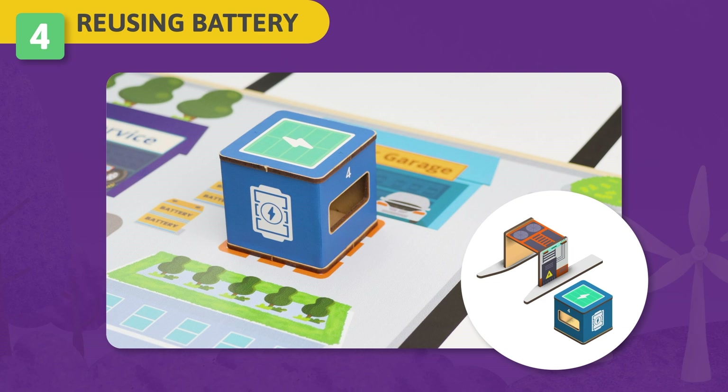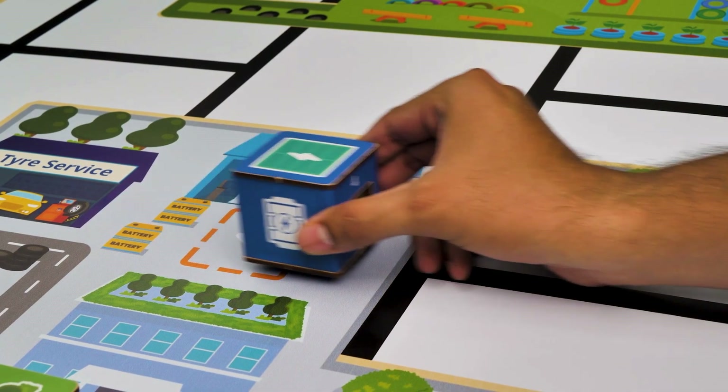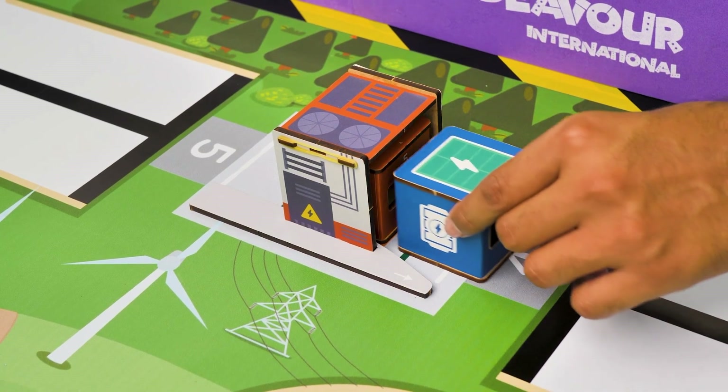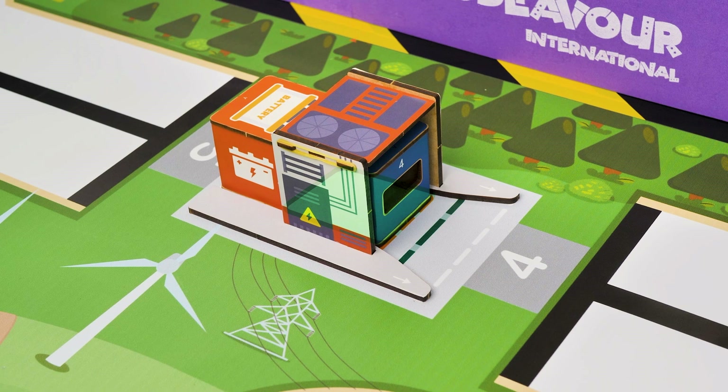Challenge 4 – Reusing Battery: Renewable energy plants can utilize repurposed batteries to store the generated power. Your task is to use your robot to transport the used EV battery from the motor garage to the wind farm and replace the expired battery at the substation. If the used battery cube is fully in the drop point in the substation and the cube inside is pushed out and is not crossing the white line marked on the arena, you will get full score.